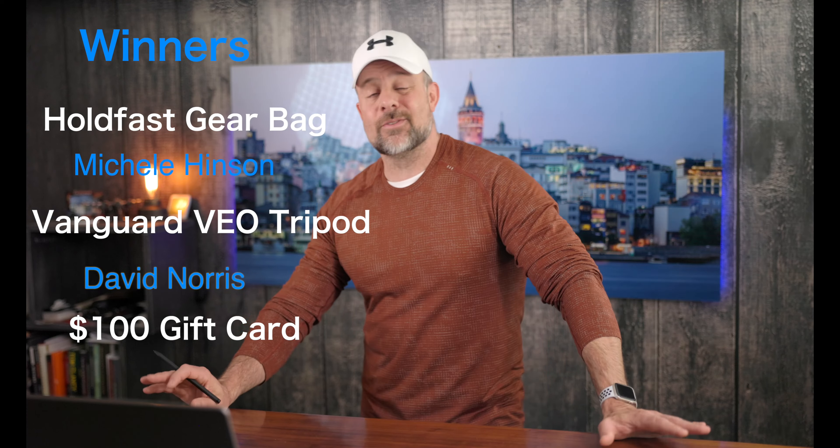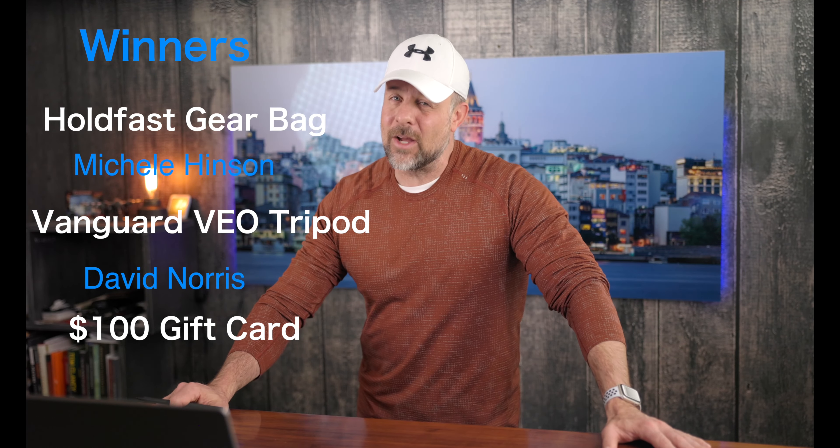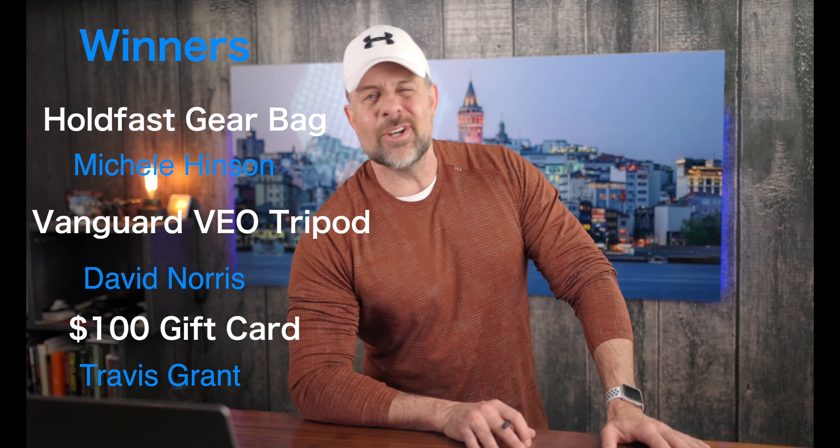We have the winners from our last giveaway. Michelle Henson, you won the Hold Fast Gear Remographer Bag. David Norris, you win the Vanguard Veo 3 Go Tripod. And Travis Grant, you win the $100 Amazon gift card. If you're one of the lucky winners, big congrats to you. Be sure to look in the description below for all the details on how you can claim your prize.